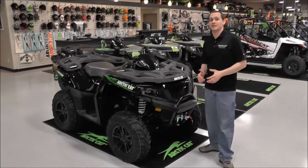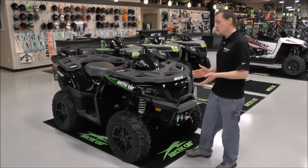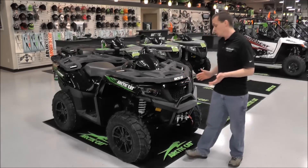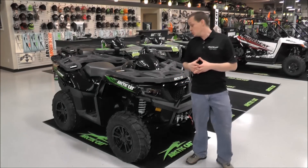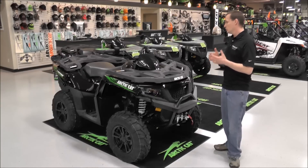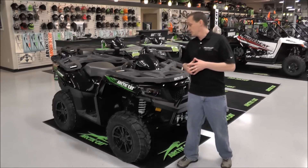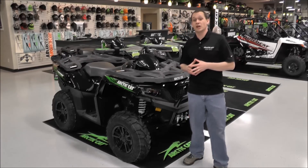We're looking at the 2015 Arctic Cat 700 Limited ATV — this is the new XR chassis. It is a new body style from Arctic Cat with an all-new look. This is a new chassis underneath the new plastic as well, so it's going to give you a real nice ride and improved ride comfort with increased maneuverability.